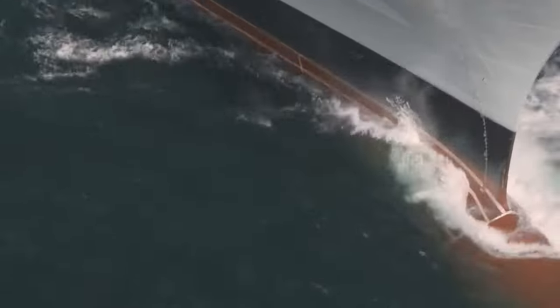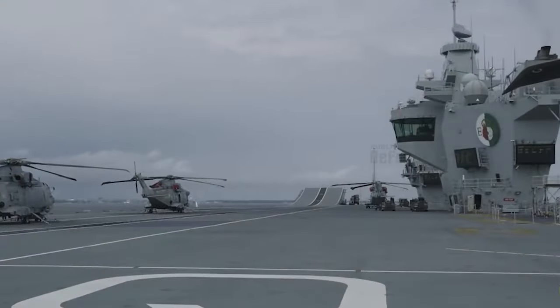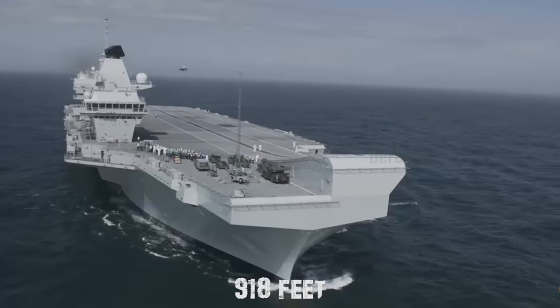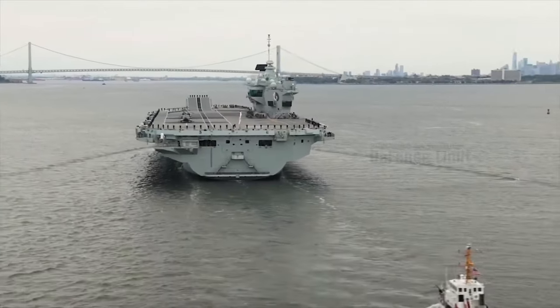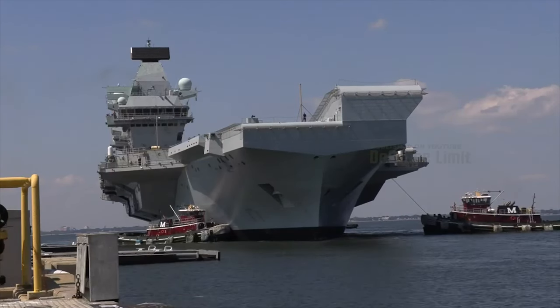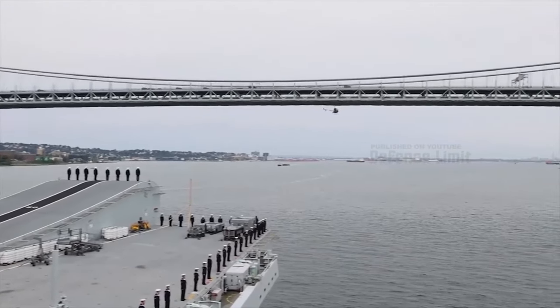The Queen Elizabeth-class aircraft carriers are massive, measuring approximately 280 meters in length and having a fully loaded displacement of around 65,000 tons. Their large size allows them to accommodate a wide variety of aircraft and equipment.